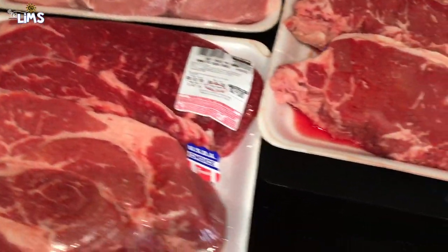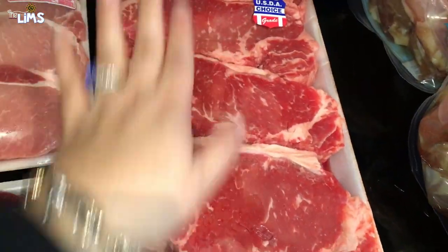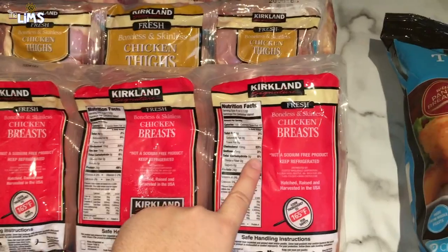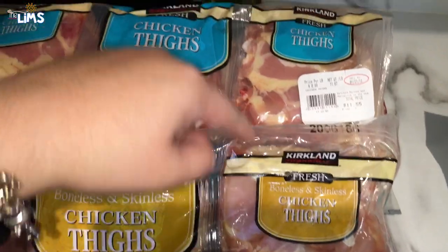Ray wanted steak so we got some steak — we need to get this in the freezer quick. Everything's been laid out for the vlog. We also got some chicken: chicken breasts, and boneless skinless chicken thighs.